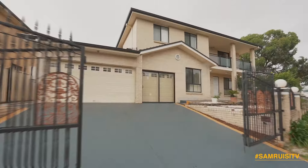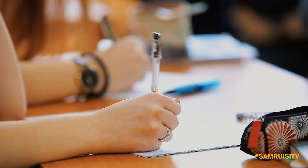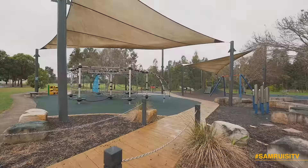The neighbourhood is one of the best. It's within walking distance to both Cecil Hills Primary and High Schools, transport, shopping facilities, and the peaceful walking tracks around the lake with playgrounds for the kids.